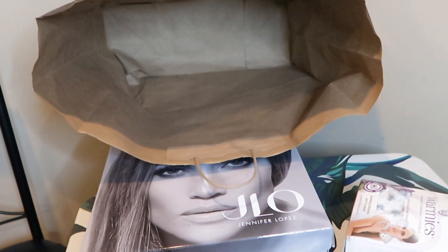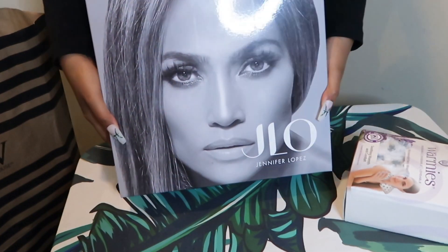There's literally nothing else in this bag. Nothing else in this bag. Come on, J-Lo.